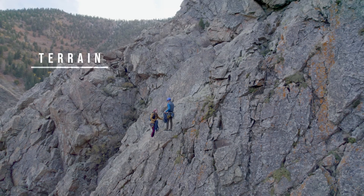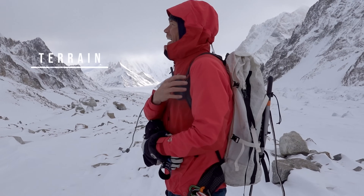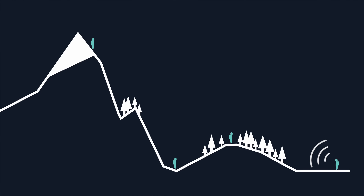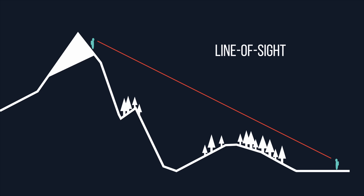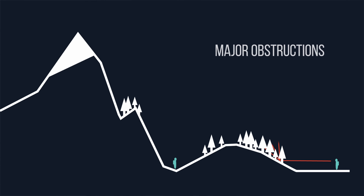The second major factor that impacts range is the type of terrain you're in. Obstacles between you and your partner will affect your ability to communicate. Let's break down the types of environments you might encounter into three categories: line-of-sight, minor obstructions, and major obstructions.